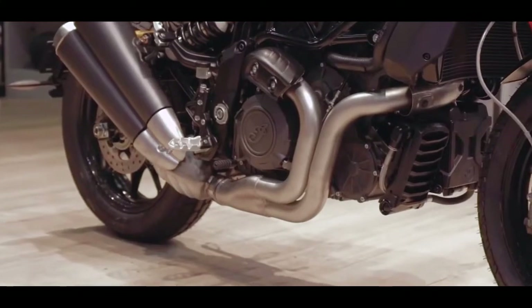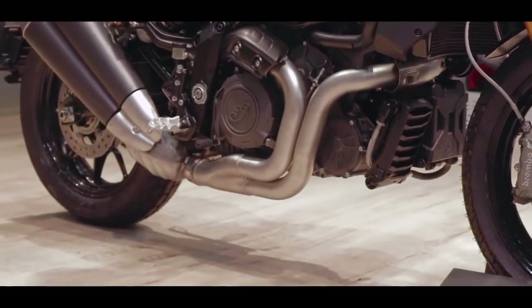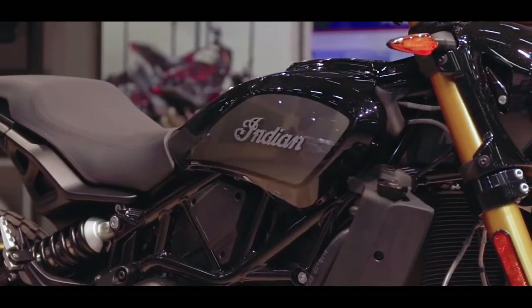Let's see — whoever wants this specific bike will buy it, and whoever wants a sporty performance bike might go for the Hayabusa or any other sporty bike. That's the position of this bike in the market, and that's how I see it.